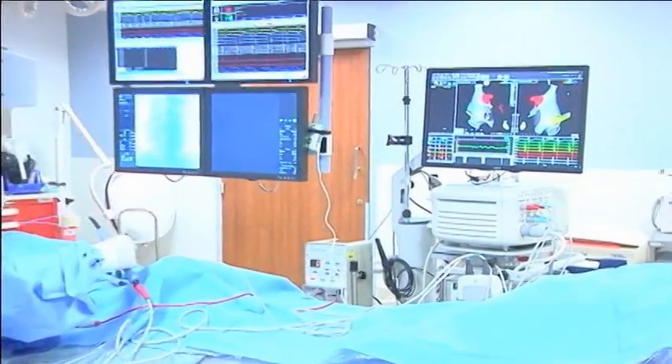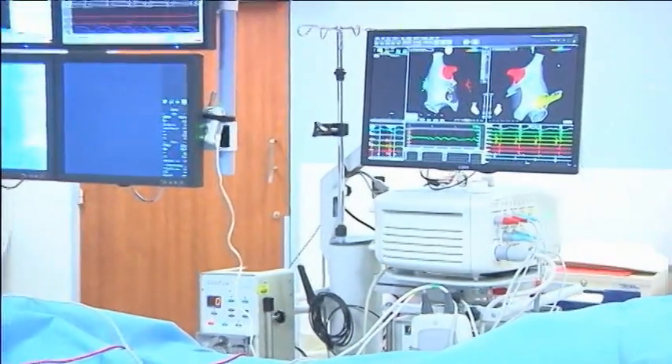It is an invasive procedure in that we're putting catheters into the heart, but minimally invasive in that recovery times are very short. In Richland, Tracy Dial, NBC Right Now.